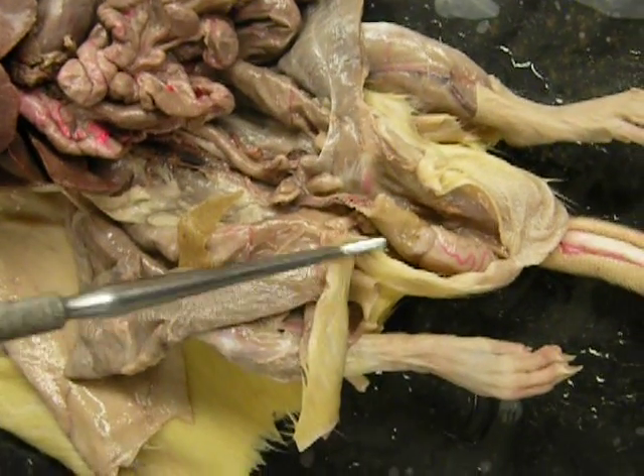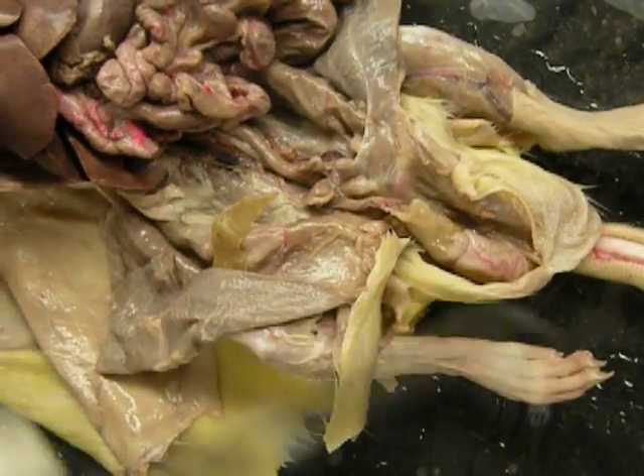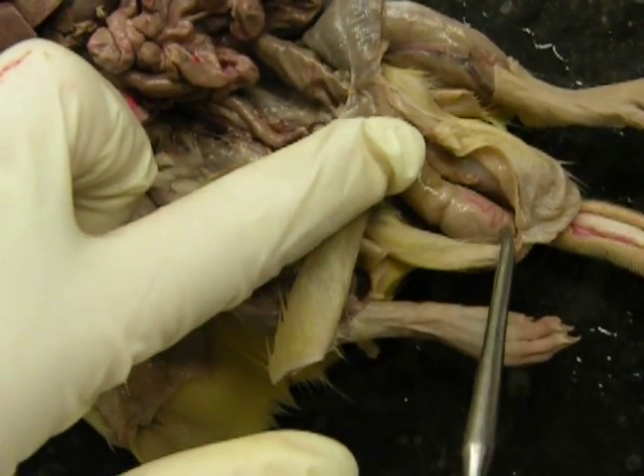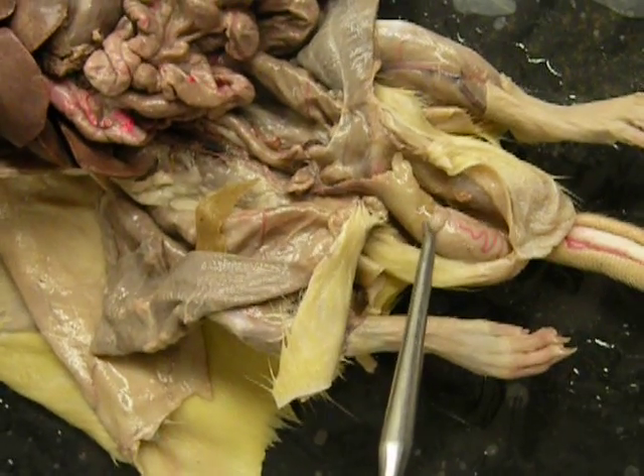Basically what we did is we went through the inguinal canal and we cut through the scrotum. We separated out, and right here is the testes, and right above it is the epididymis.